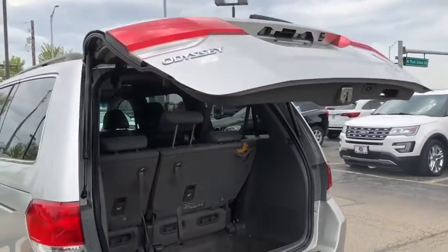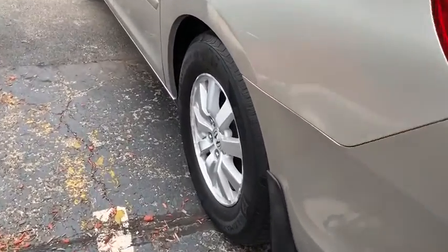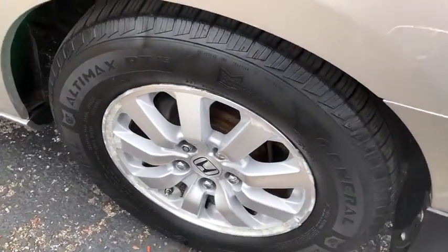Heated front seats, power windows, security system, rear window defroster, brake assist, panic alarm, power moonroof, overhead console.